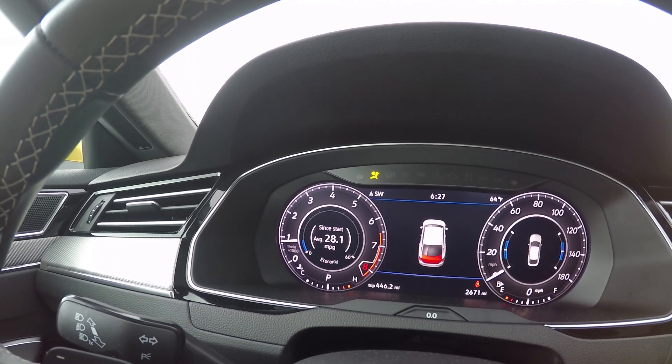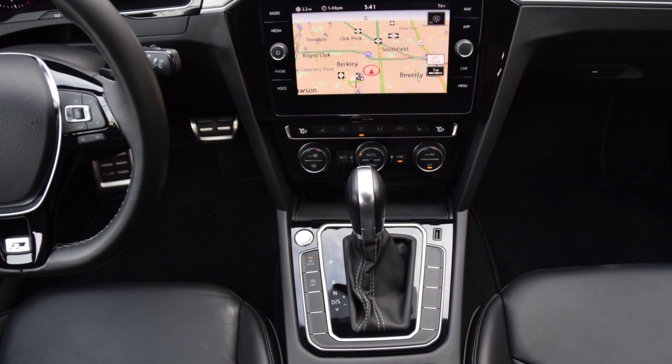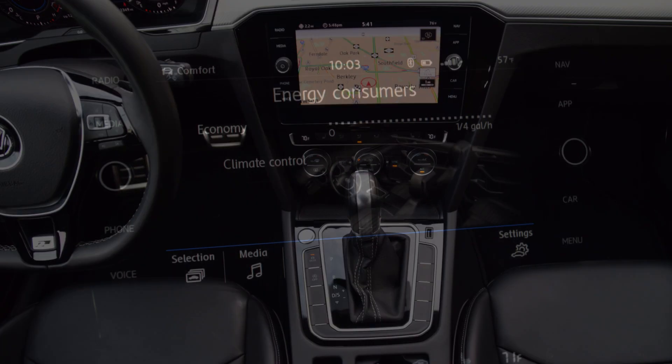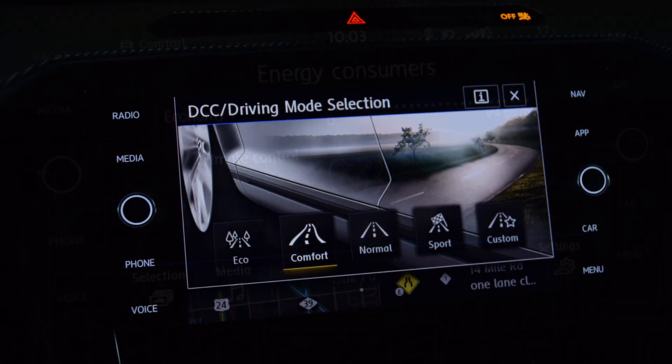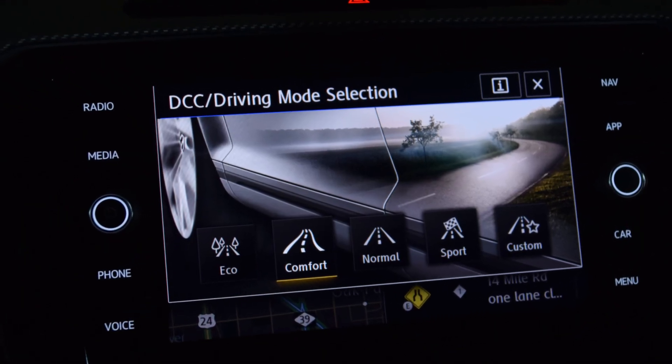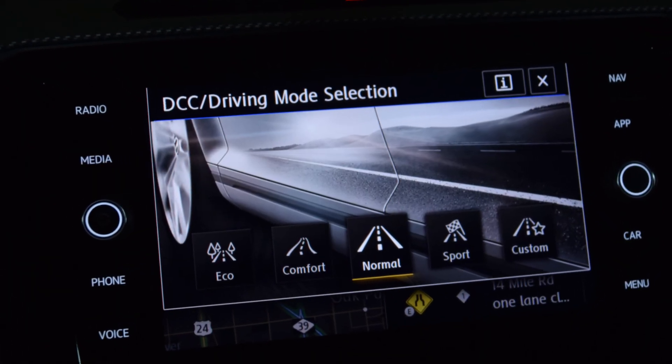The instrument panel was designed to be clean and graceful, and the touchscreen is ergonomically placed for easy access for both driver and passenger. Visually stunning in the touchscreen are the artistic images displayed as the driver scrolls through five available driving modes, adjusting drivetrain and suspension settings.